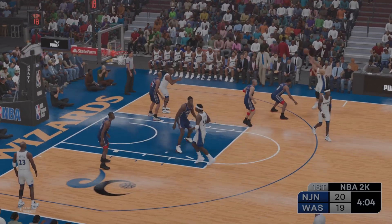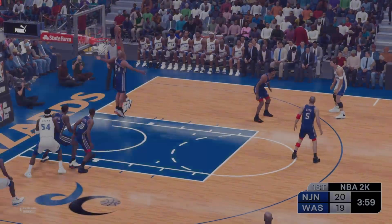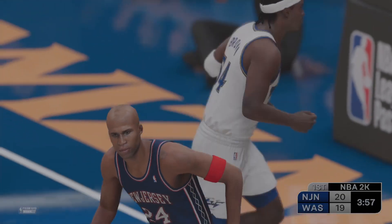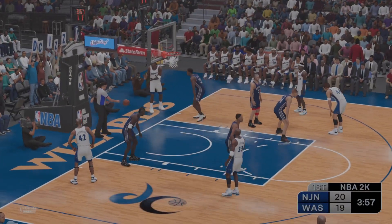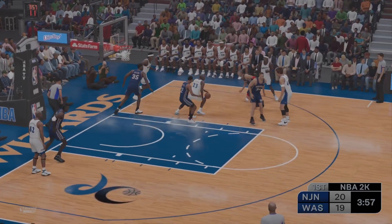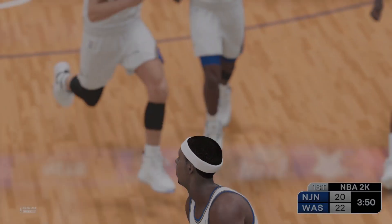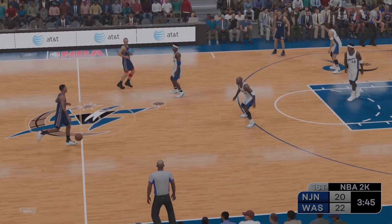Hughes, the pass to Leitner, now Stackhouse. Jefferson sends it back and it's out of bounds, last touch by Jefferson. Jordan, the pass to Hughes, and the Wizards hit again from deep. Really crafty play that time by Jordan — good decision, the defense was locked in on him so he gave it away.